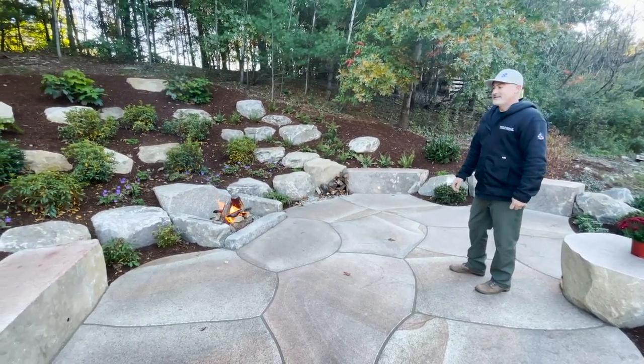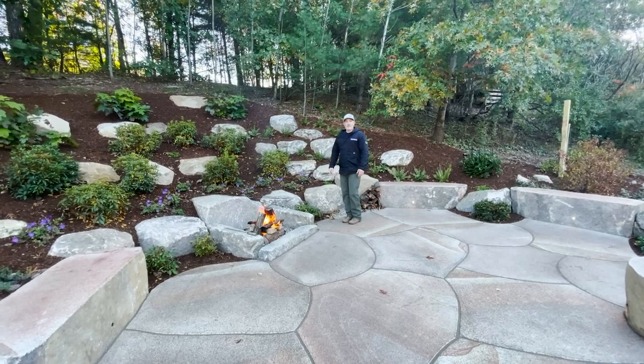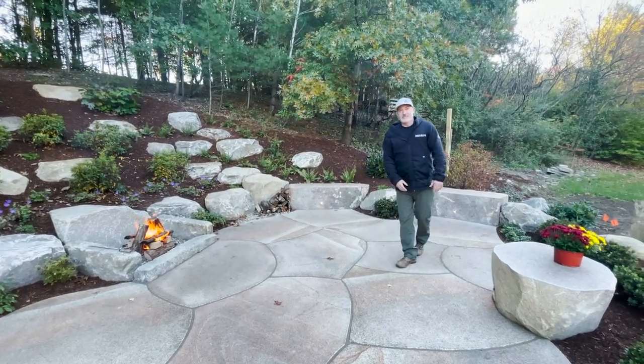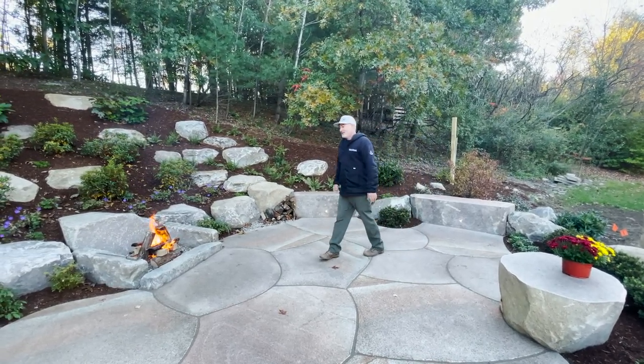So I'll show you around the space — obviously the fire pit space. We cut about 80 yards of fill out of the side of this hill and inset the whole patio; the old hill was about here. It became what was completely unusable space and is now super usable space. As you can see they haven't added the furniture in yet, but that's coming.